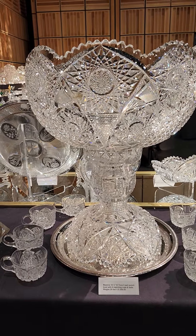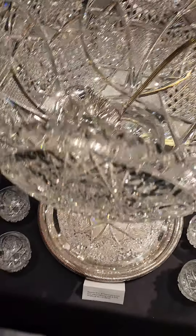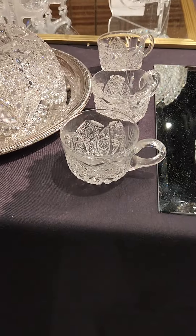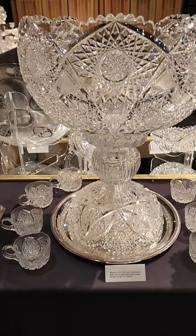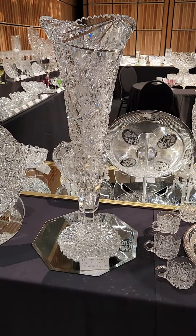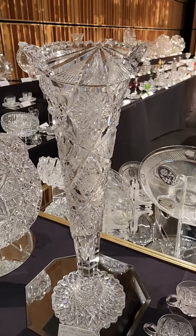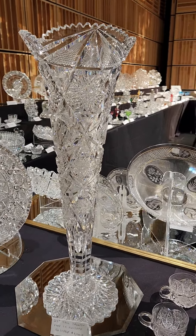Here's a huge 18.5-inch tall two-part punch bowl with a great fancy base — an extraordinary set cut in El Tova by Clark. It has the big heavy ladle and I've got seven matching punch cups. The complete set is $7,500. There's also a large 24-inch trumpet vase in Sultana by Libbey with scalloped hobstar foot — excellent quality, just an impressive example in person. If you're going to get a trumpet vase, this is the granddaddy. And it is $5,500.